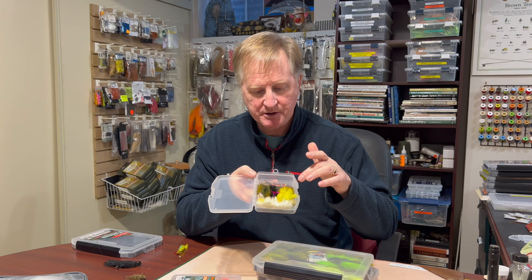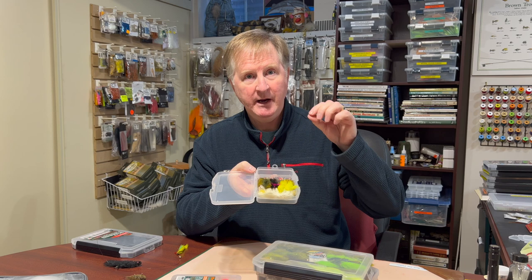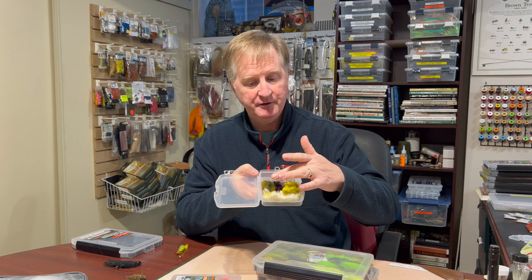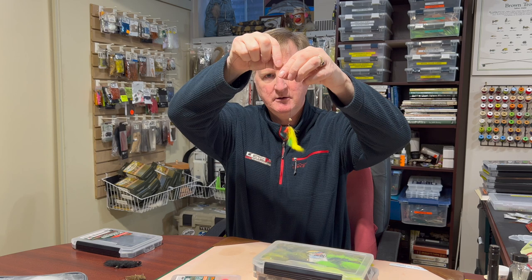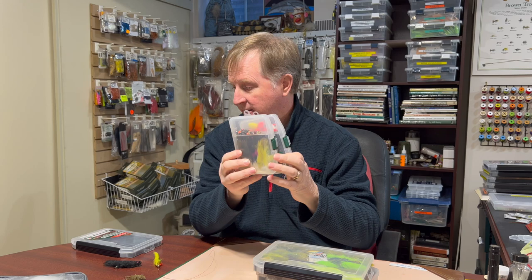This next box is more streamers, and I've put various sizes of cone heads in here. Instead of bringing both weighted and unweighted flies, I bring unweighted streamers and bring the weights separately. I tie on the streamer, put on the cone head, and slip it up against the hook eye — and I suddenly have a weighted fly. You can also use different fly lines like sink tips, but this gives you more versatility in the field. That's why I love these little fly boxes with a slot and a compartment for other things.